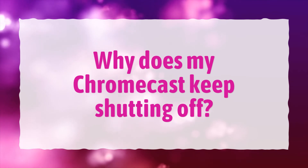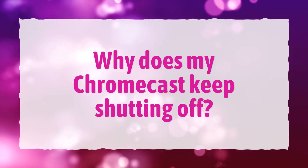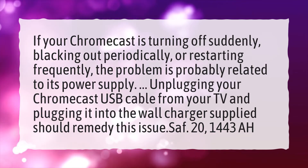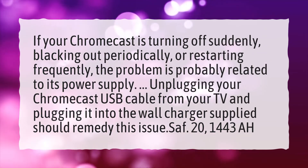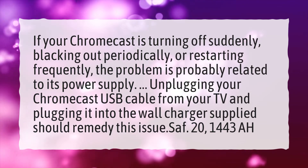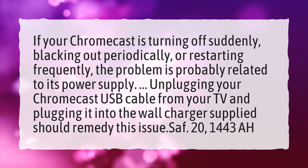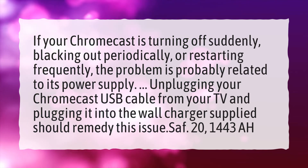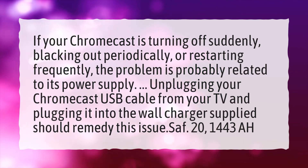Why does my Chromecast keep shutting off? If your Chromecast is turning off suddenly, blacking out periodically, or restarting frequently, the problem is probably related to its power supply. Unplugging your Chromecast USB cable from your TV and plugging it into the wall charger supplied should remedy this issue.